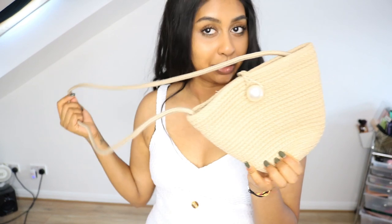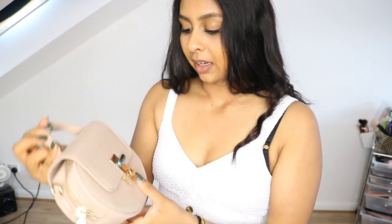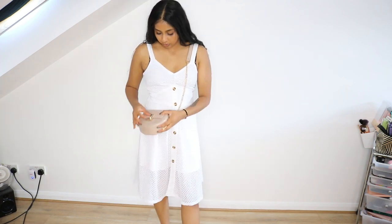Another bag I got is this one — it does have some plastic detail, but it's a cute little bag. You can wear it as a side bag like this, or you can just hold it and put the chain away. It's so cute — I was shocked they had little bags like this, but again it's perfect for a holiday.